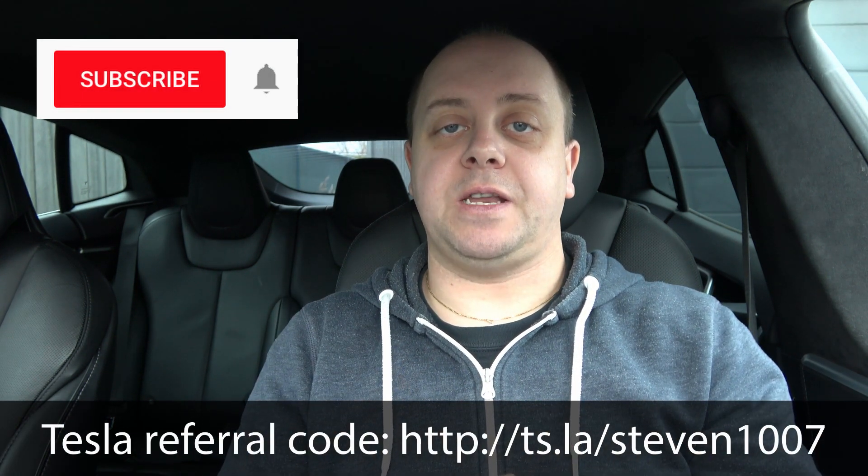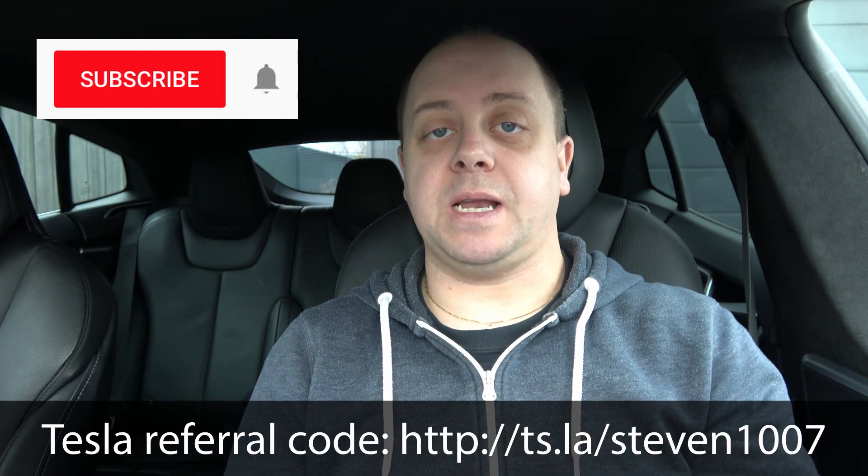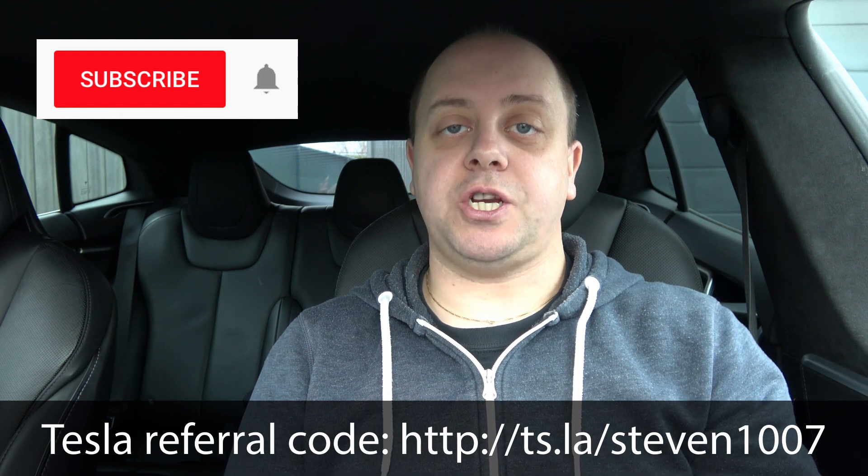As always, if you like my videos give it a thumbs up, don't forget to click the subscribe button, and hit the bell icon so you don't miss out on any new videos. Thanks for watching, see you guys next time. Bye bye.